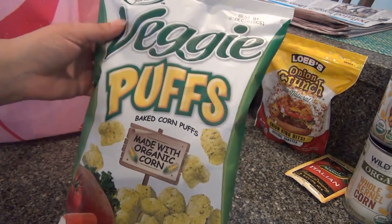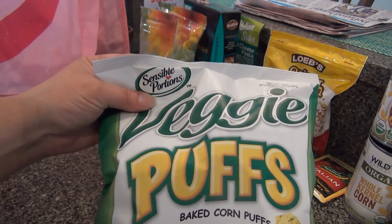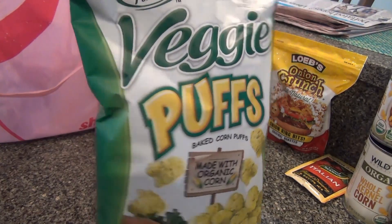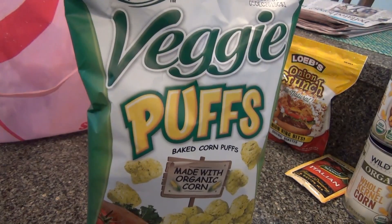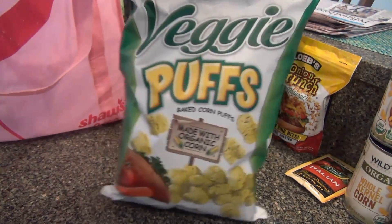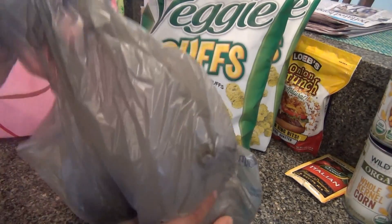These are veggie puffs by Sensible Portions. They have all different flavors, but this one doesn't have dairy in it. They have a sour cream and onion that has dairy, a cheddar that has dairy, and a tomato basil — I didn't check that one. They're so good; I got two bags.